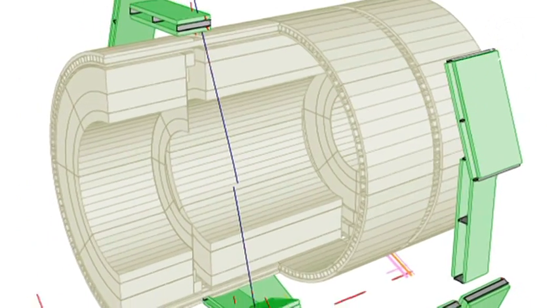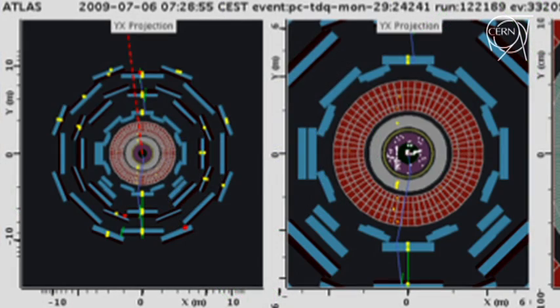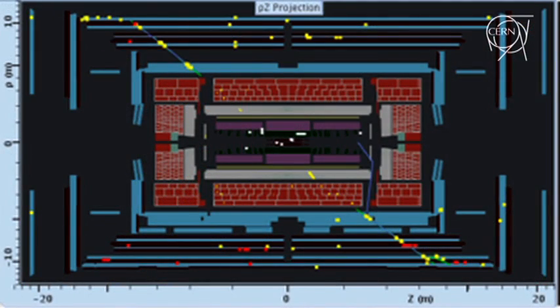The main difference of course is the direction. At the moment we have particles which come vertically — they come from the sky — while with collisions we will have two colliding beams horizontally. And of course the type of data is different. At the moment we have one type of particle, muons mainly, while later on we will have a whole bunch of different types of particles.